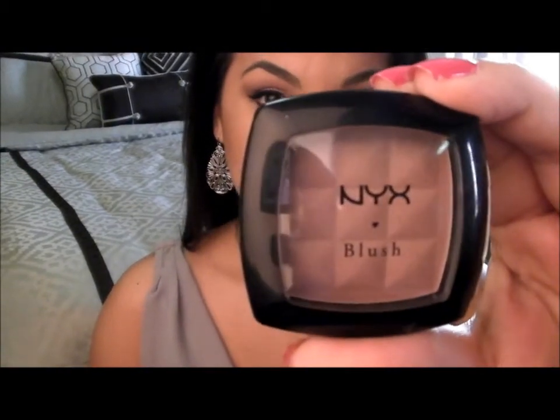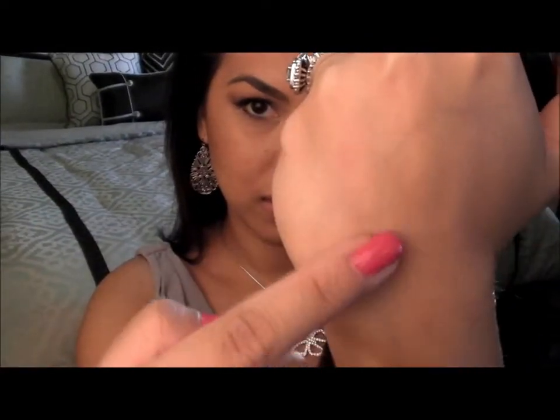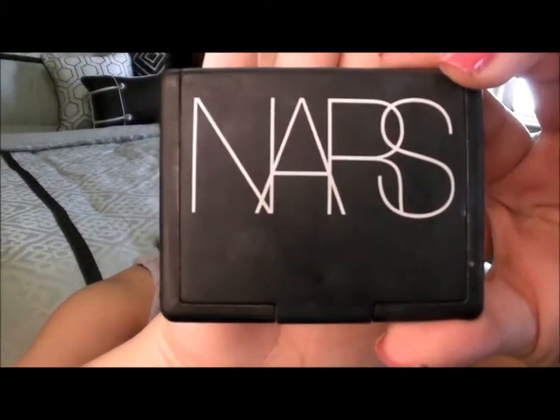My favorite face product from March is NYX blush in Dusty Rose. I have it on right now — it's like a light pink, just enough for a nice fleshy, blushy color. Let me see if I can swatch it for you. It'll show up, it's just so light I don't know if you'll be able to see it.